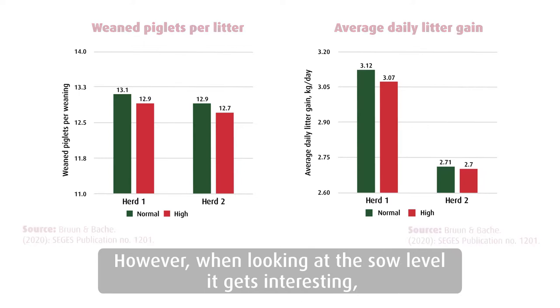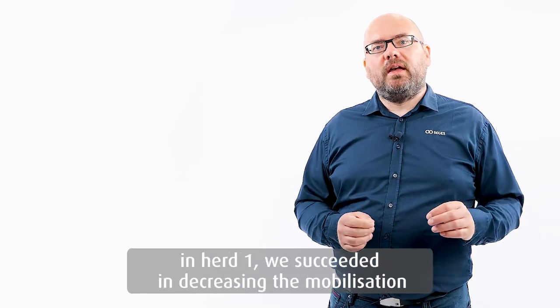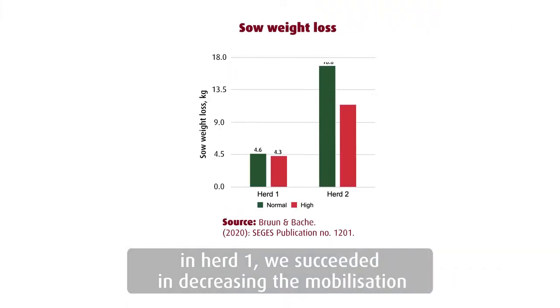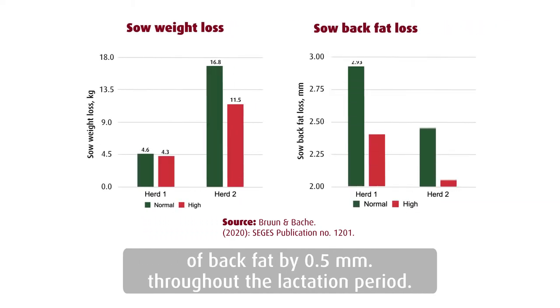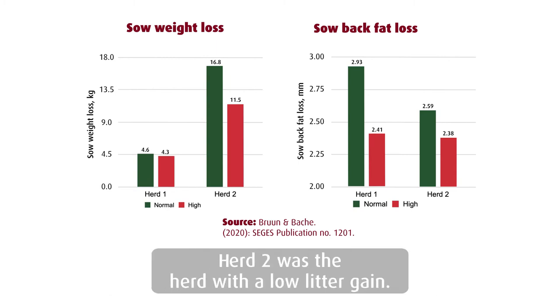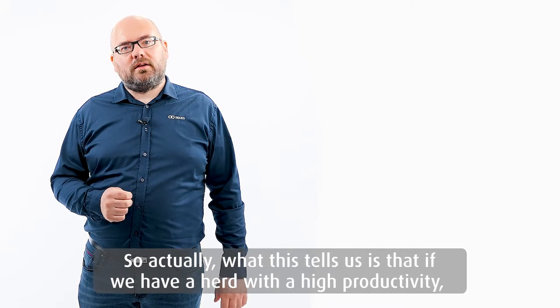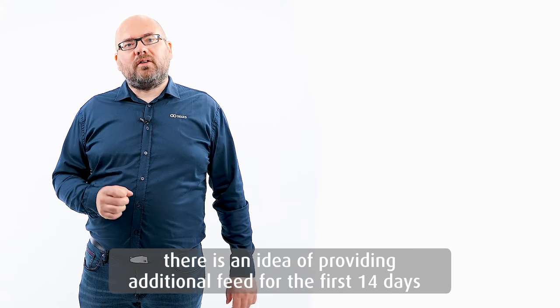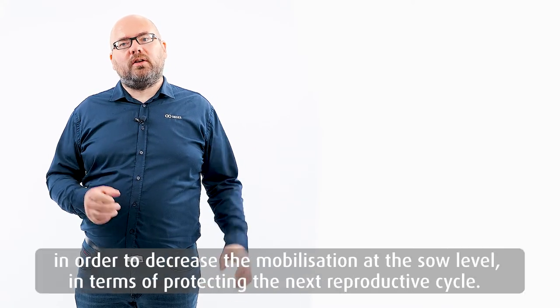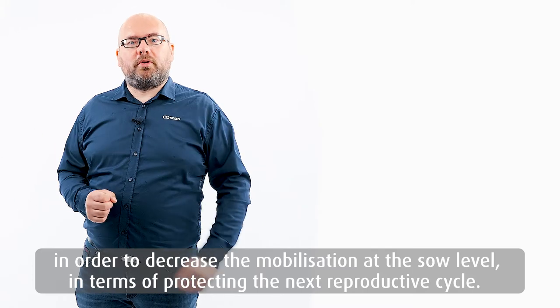However, when looking at the sow level, it gets interesting — because providing these 10 to 15% extra feed for the first 14 days, in herd number one, we succeeded in decreasing the mobilization of back fat by 0.5 mm throughout the lactation period. Whereas in herd number two, there was no effect on the back fat mobilization. Herd number two was the herd with the low litter gain. So what this tells us is that if we have a herd with high productivity, there is an idea of providing additional feed for the first 14 days in order to decrease mobilization at the sow level, thereby protecting the next reproductive cycle.